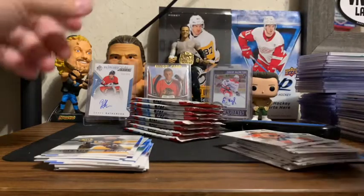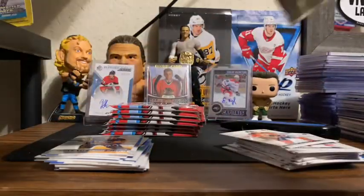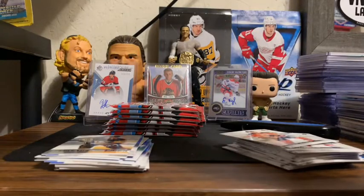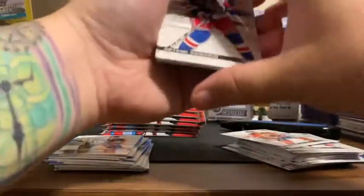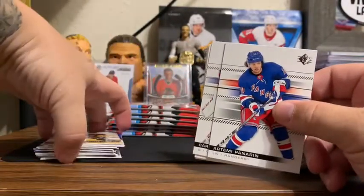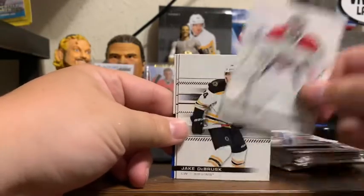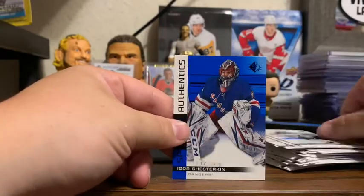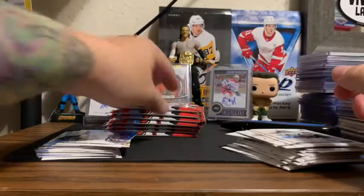Eight packs again for Box 2. I dropped one — we dropped Artemi Panarin. New linemate of Alexis Lafrenière, Carey Price, Jake Debrusk, Eric Staal, and then we got a Blue SP Rookie Authentic of Igor Shesturkin.